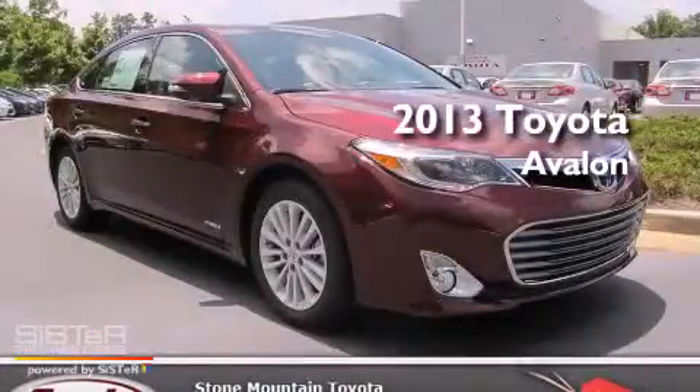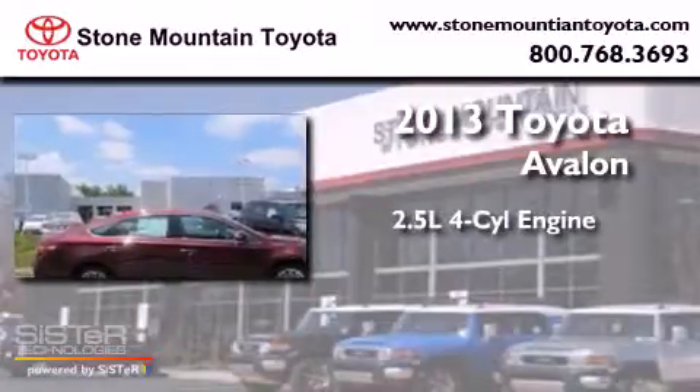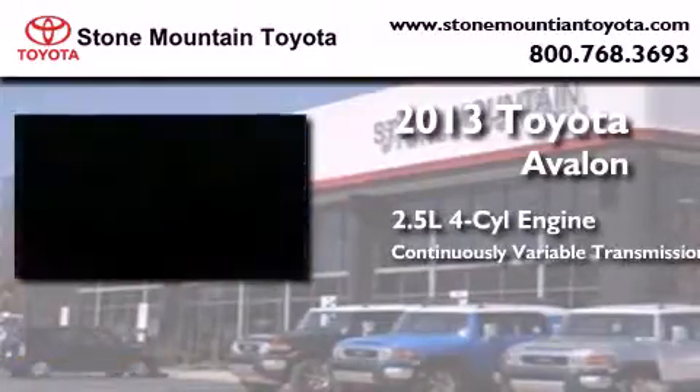This is a brand new 2013 Toyota Avalon. It features a 2.5-liter four-cylinder engine and a continuously variable transmission.